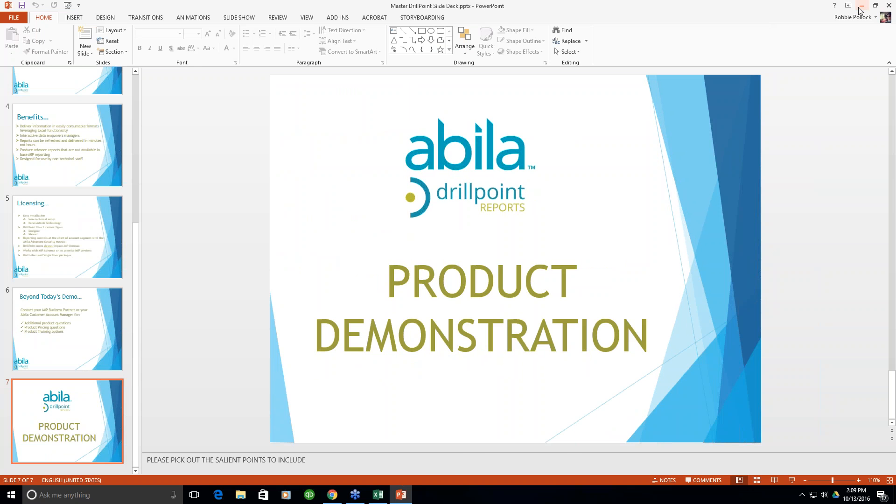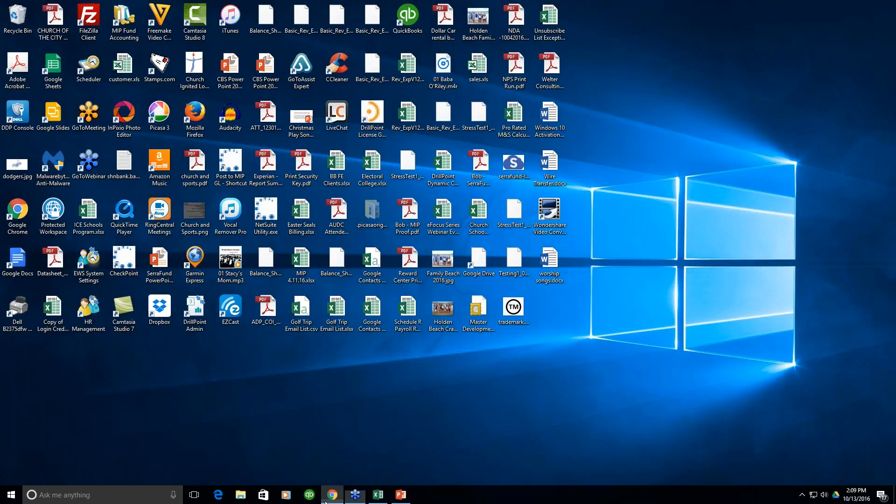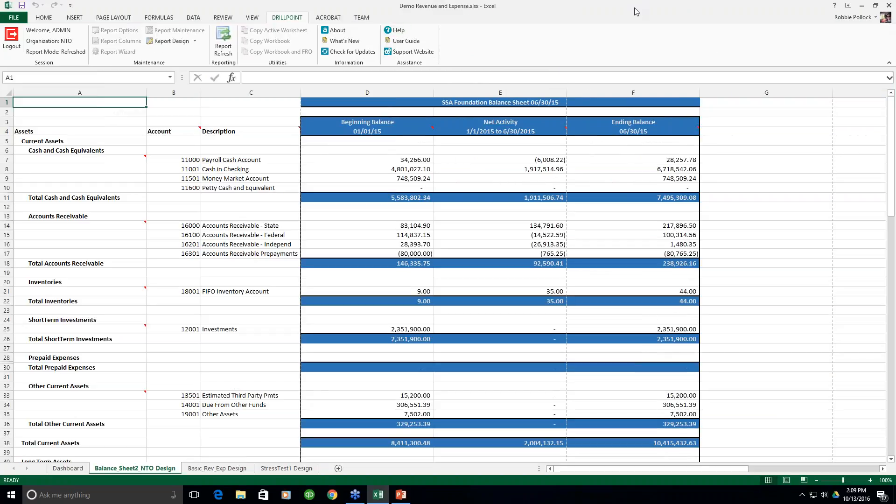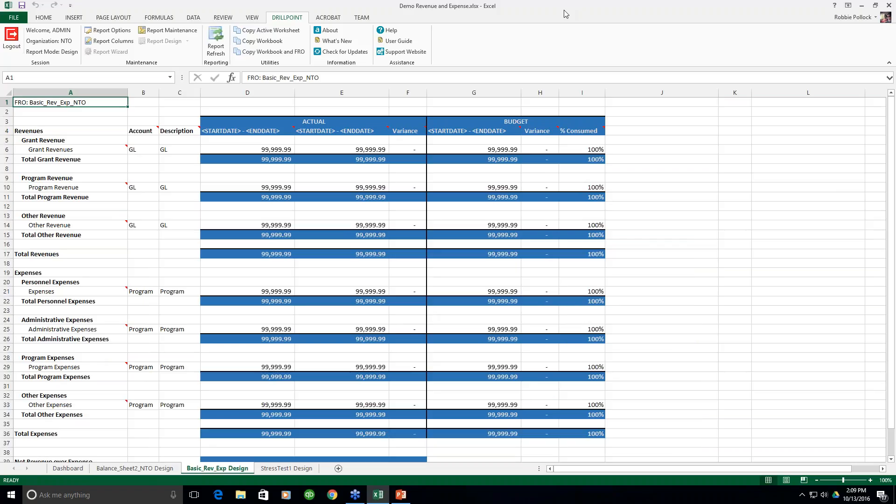Thanks, Bob. DrillPoint is written as a Microsoft Excel add-in. Once DrillPoint is installed on your system, the next time you open Excel, you'll have a new menu item at the top that says DrillPoint. Underneath the DrillPoint menu bar, depending on whether you are a designer or a viewer, you'll have different icon options. I'm logged in as a designer and administrator, so I have full access to all functions. If you were a viewer — such as an executive director, department head, program manager, or grant manager — the maintenance items would be hidden, since viewers can't impact the layout of the report.